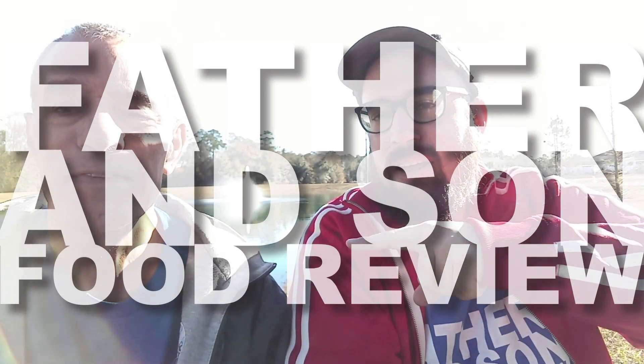Hi, my name's Matt, and this is my dad, Scott. Hey, how you doing? And here we are for another episode. We're on location, outside, and today we're going to review something that might be new to you.